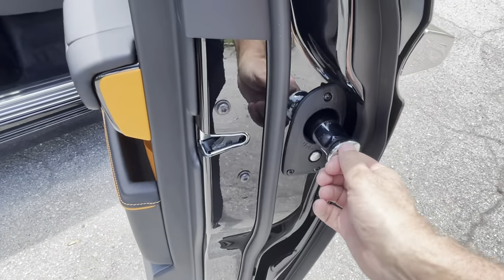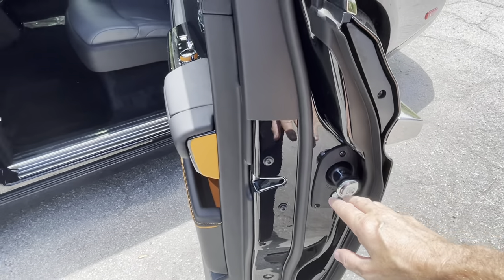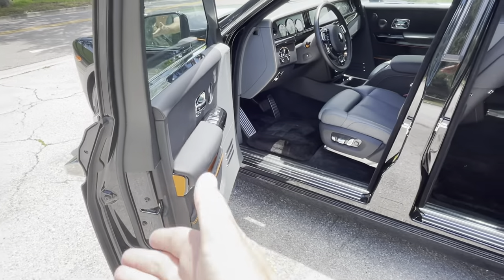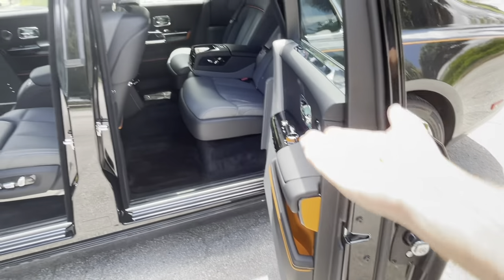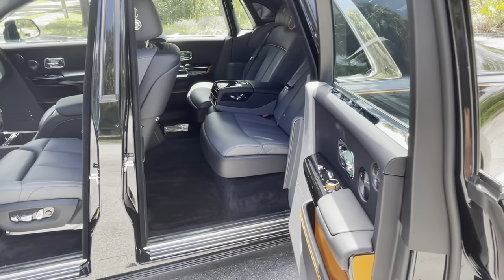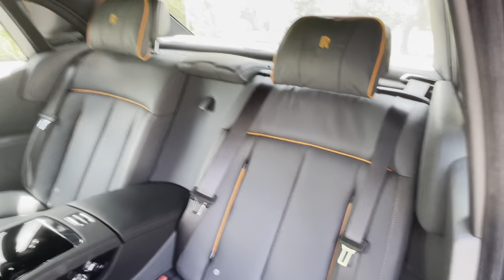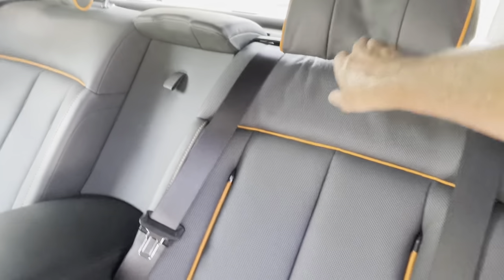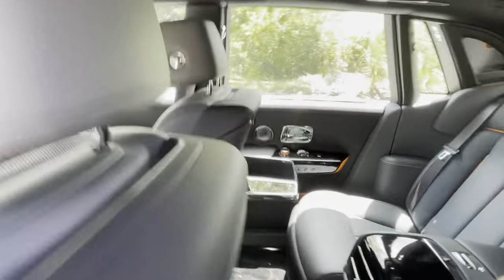Of course there are the famous umbrellas in the door posts, as you'd expect. They position them in each car for where the owner will sit — in a Ghost they're in the front doors because the owner will generally drive, but in the Phantom they're in the rear doors because the owner will enjoy a ride in the back. Look at this — the softest headrest you'll see anywhere, with those orange accents on the gray.